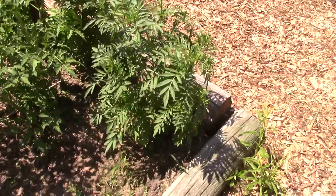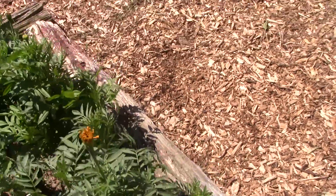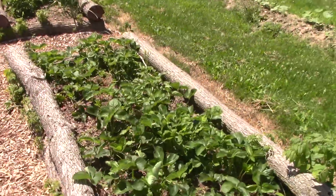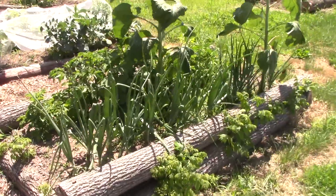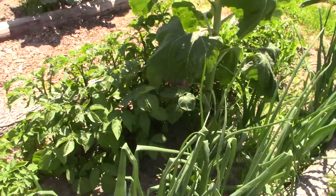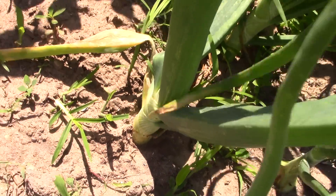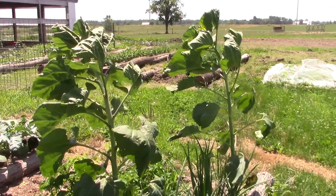The marigold is growing beautifully — these things are huge and just starting to get a flower. Here are the onions and some cabbage, doing alright. Another bed of strawberries — those are starting to put their runners out. Another bed of onions and the potatoes — those are looking really good. You can see some of these onions are going to be decent sized. Got a couple sunflowers growing in that one too.